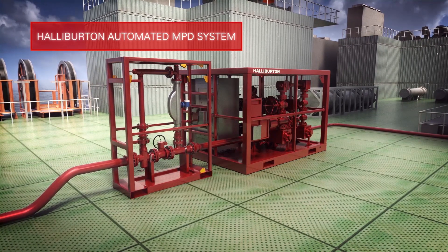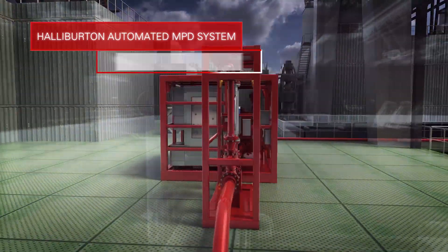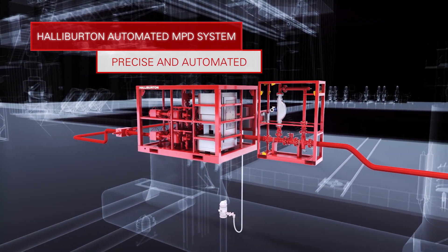Providing the industry's most intelligent MPD technology, Halliburton takes automation to the next level, delivering precise and automated hydraulics management across the entire well construction process.